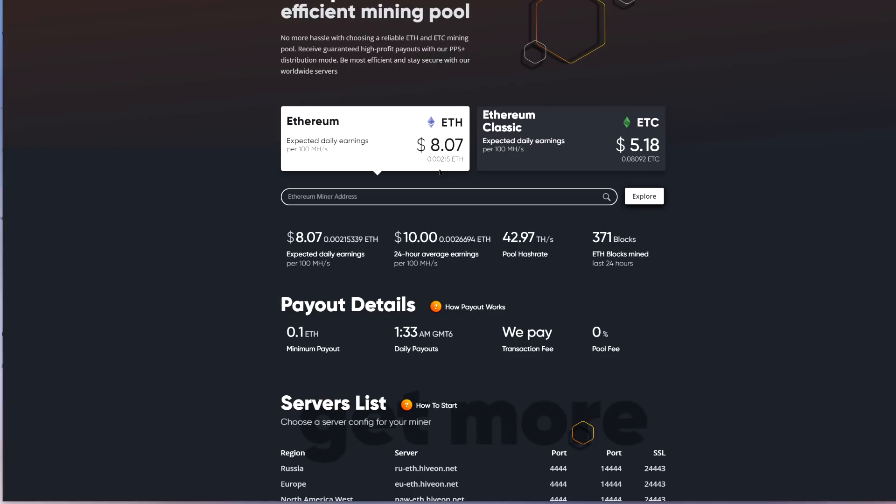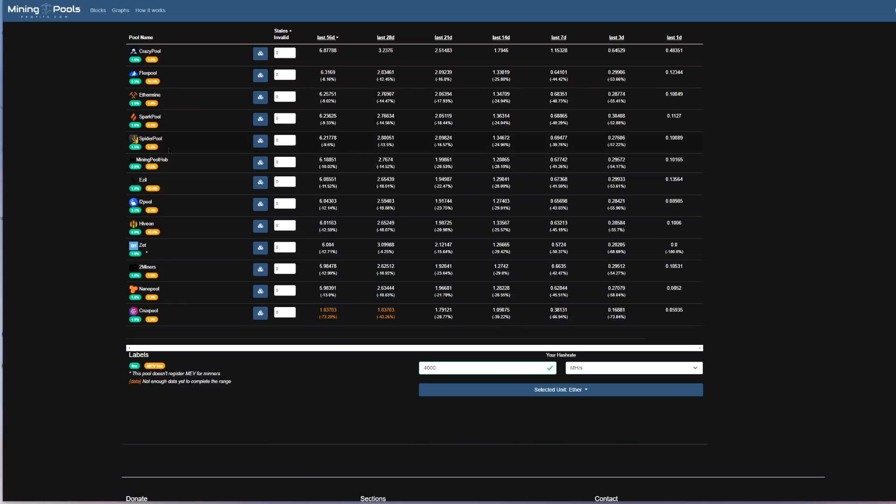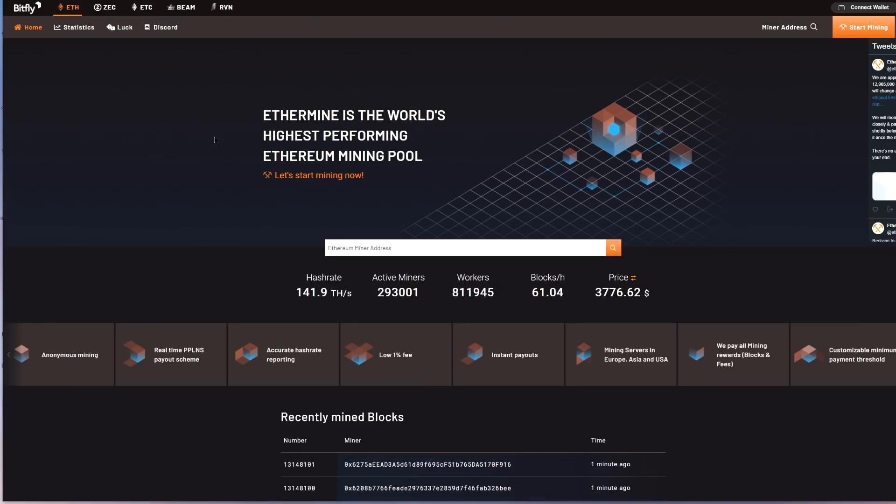You can check out the referral link for HiveOS in the description below. You could even use a different OS like Windows and mine to the HiveOn pool with no transaction fees. However, their profits do seem a little lower — as seen on miningpoolsprofits.com, HiveOn is below F2Pool, Ezil, Mining Pool Hub, Spider Pool, Spark Pool, Ethermine, and Flexpool. But you don't have to worry about fees, so you need to start doing some calculations depending on the size of your farm.